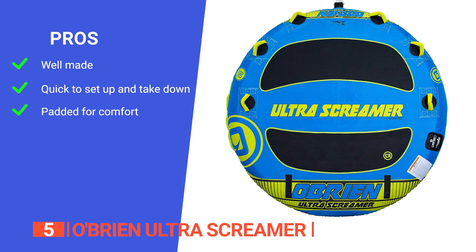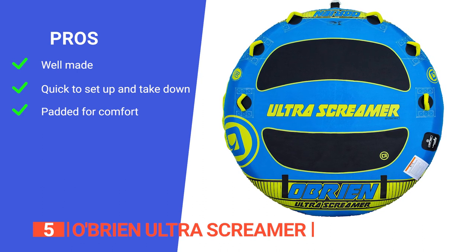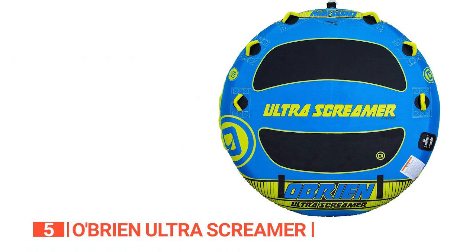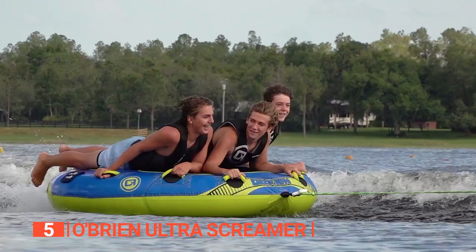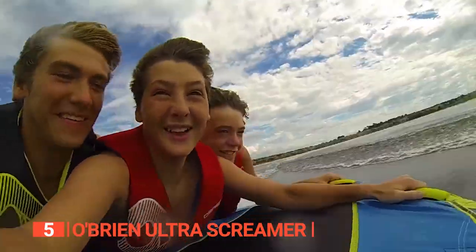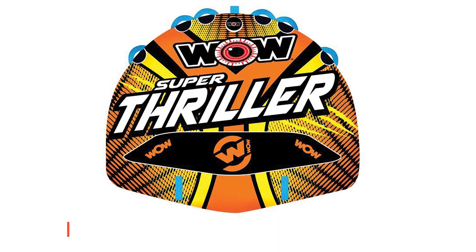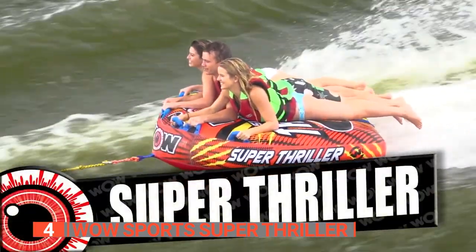Its pros are: it has durable construction, the valve makes it quick and easy to inflate and deflate, and the EVA pad underneath makes it comfortable to ride on. However, the grip handle may be too far forward for some riders. The O'Brien Ultra Screamer towable tube is recommended for adrenaline junkies looking for an exhilarating water activity that delivers unforgettable joy and excitement.